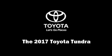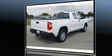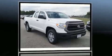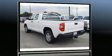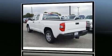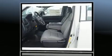Treat yourself to a test drive in the 2017 Toyota Tundra. This four-door, six-passenger truck offers the latest in technological innovation and style. A 4.6-liter V8 engine pairs with a sophisticated six-speed automatic transmission, providing a smooth and predictable driving experience.